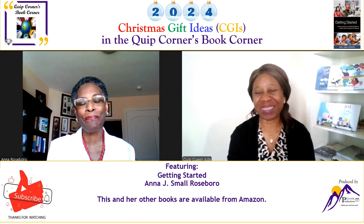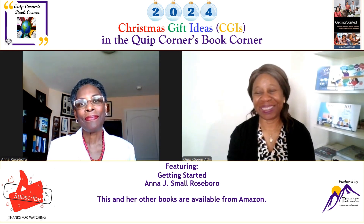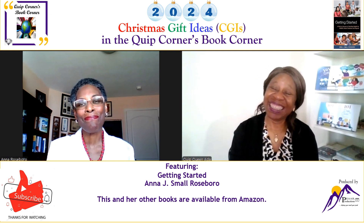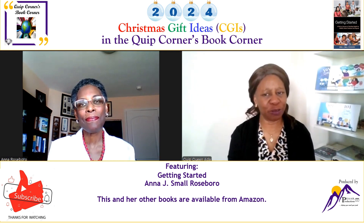You're most welcome. It's always a delight having you in the Quick Corners Book Corner, so thank you for being here. So today we're talking about one of the textbooks you've written.